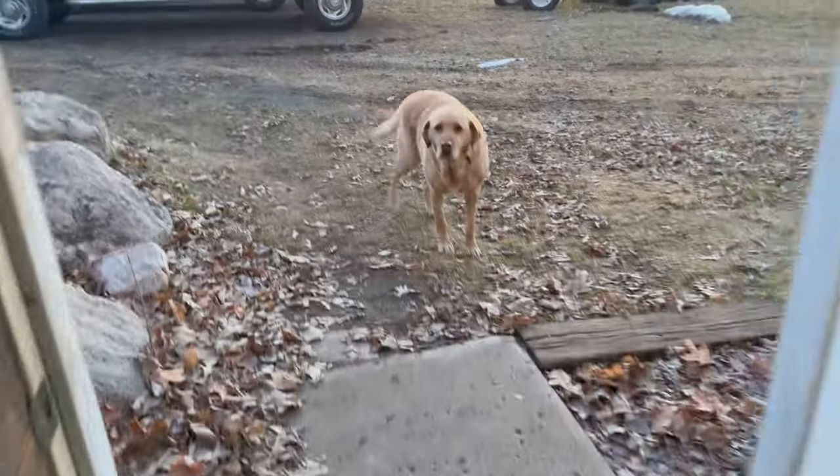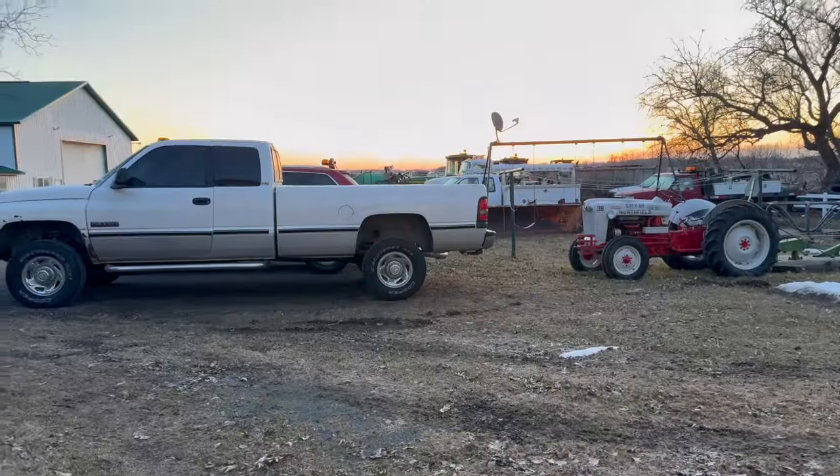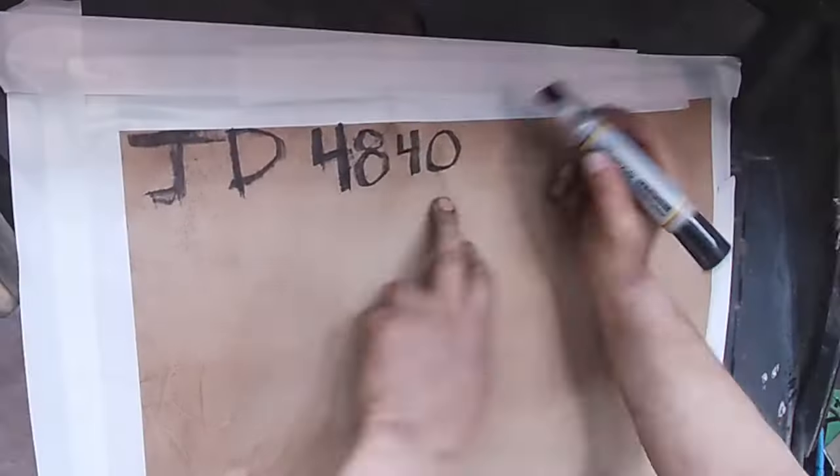Good morning. Sorry for the shaky camera. You can see here, Kona's already attacking me. We're in late February — I think today's like the 24th. The weather is way too nice.